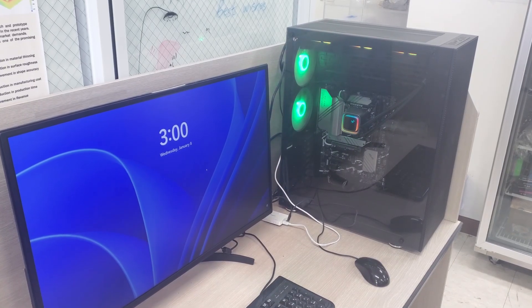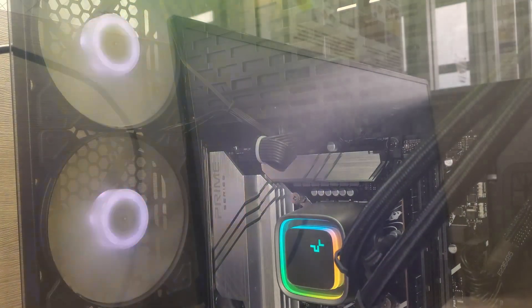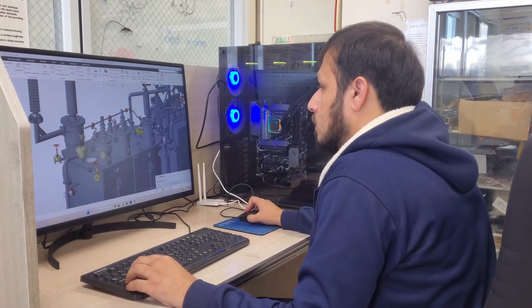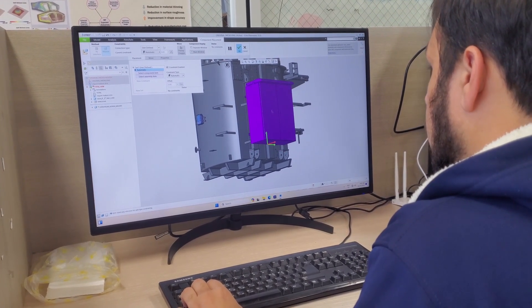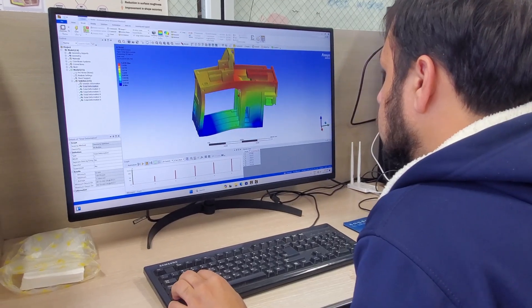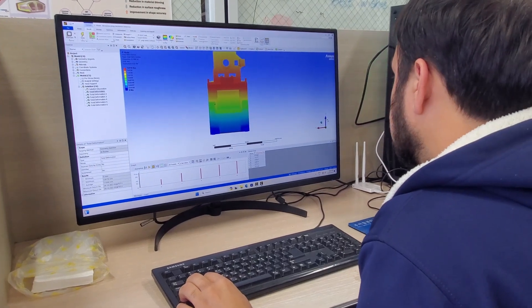Before any metal is shaped, the process begins on the computer. Modeling and simulation are at the heart of our research. Using powerful software and high-performance computers, we create detailed virtual models of parts and simulate their behavior during forming. This step ensures accuracy, predicts potential issues, and saves valuable resources. It's a critical part of the workflow that bridges the gap between concept and reality.